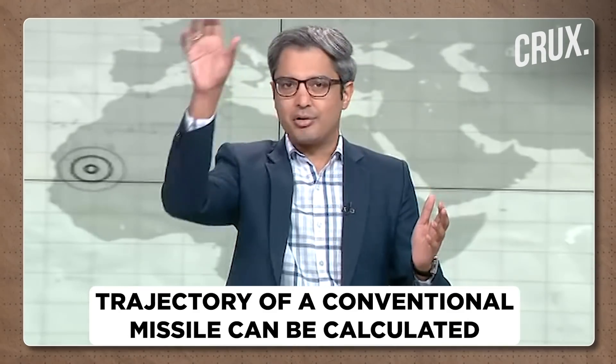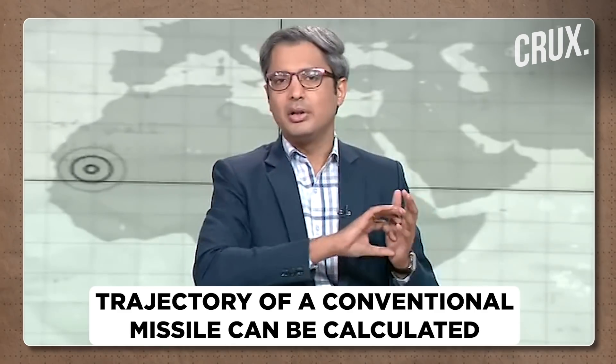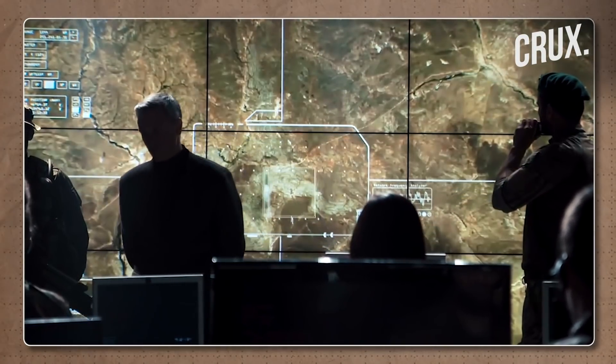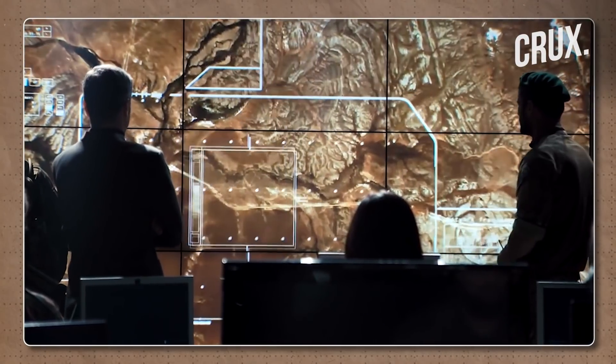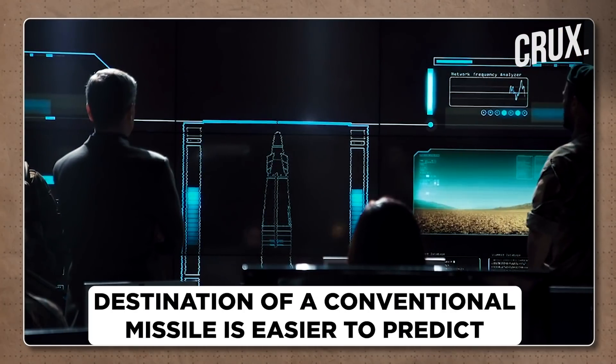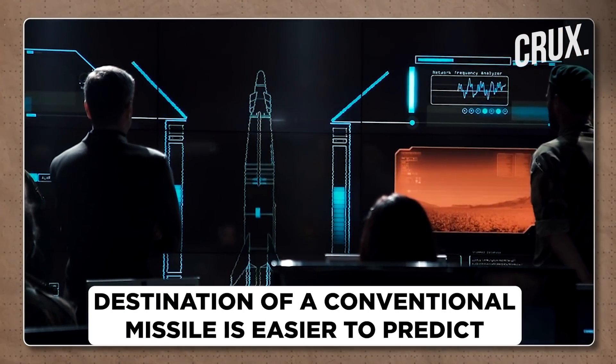The other very important thing as far as missile defense is concerned: when you fire a conventional ballistic missile, the moment it gets fired off from point A, you can calculate the trajectory. The trajectory largely remains the same — it's very difficult to change trajectory midway through the flight. So once it leaves point A, if you have state-of-the-art sophisticated missile defense equipment and supercomputers, you can, to a reasonable degree of accuracy, tell what the destination is.